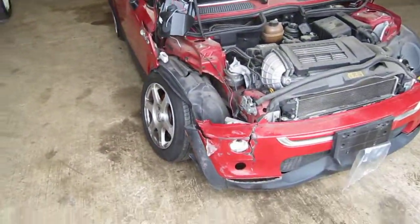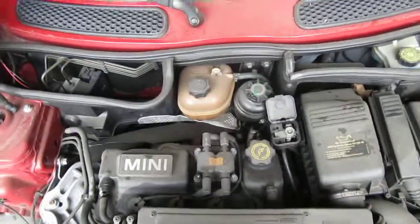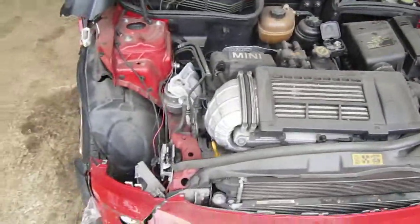Hello and welcome to Tom's Foreign Auto Parts video portion of our inventory. Here we have a 2004 Mini Cooper S. It has a 1.6 liter supercharged California emissions engine.